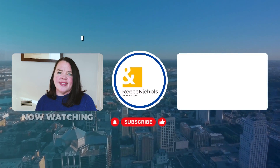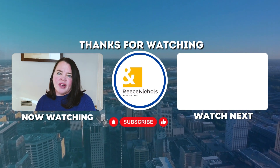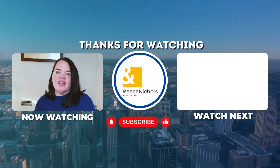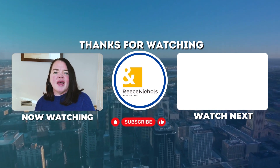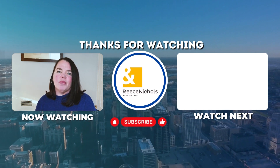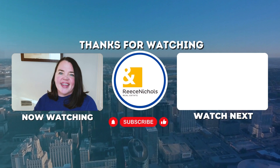If you found value and would like to see more of these videos, please click on the boxes on the screen. If you want to learn more about Leawood, Kansas, subscribe to my YouTube channel and follow me on my socials to keep yourself updated. Hit the like button if you found this video informative. Once again, I'm Mara Coleman, your real estate expert. Feel free to reach out for any help. My contact details are in the description below. I'll catch you next time. Bye.